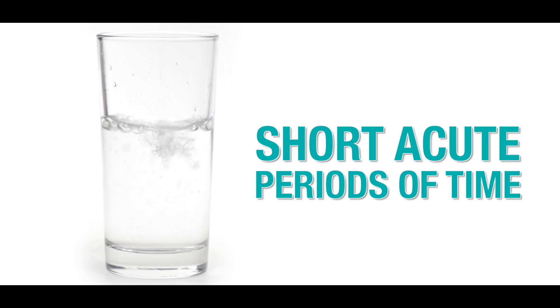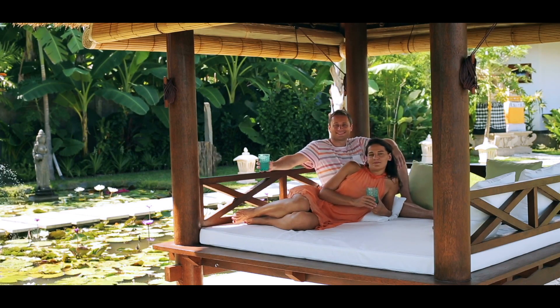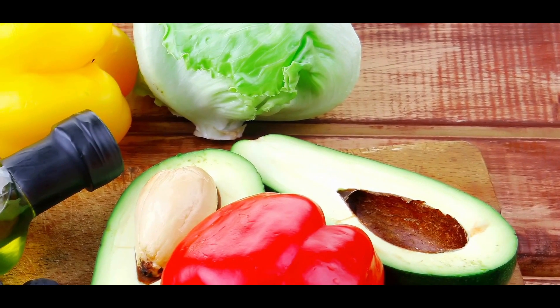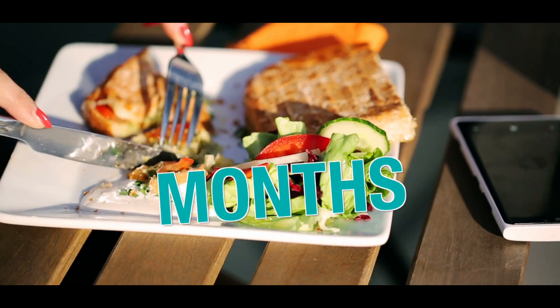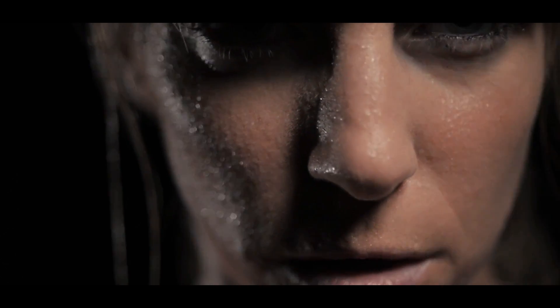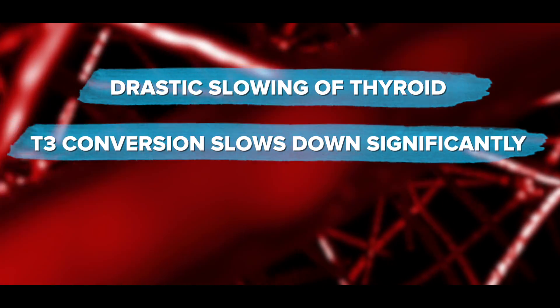One key difference between fasting and the keto diet is that water fasts are typically only done for short, acute periods — one to three days, or in very extreme cases up to 30 days for people healing from cancer or autoimmune diseases. The keto diet, on the other hand, since people are consuming and digesting calories, puts people into this physiological state for months to years at a time, placing the body under significant physiological stress. One manifestation of this long-term stress response is a drastic slowing of thyroid and therefore metabolic functioning — T3 conversion slows down significantly.